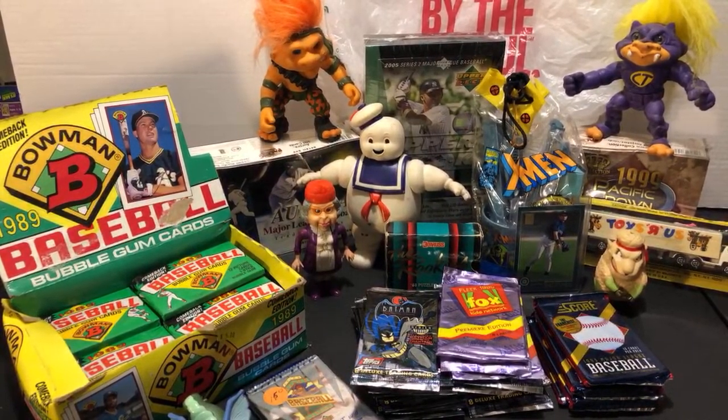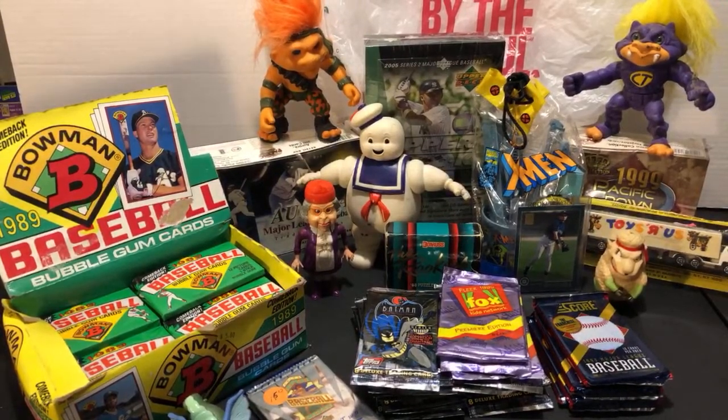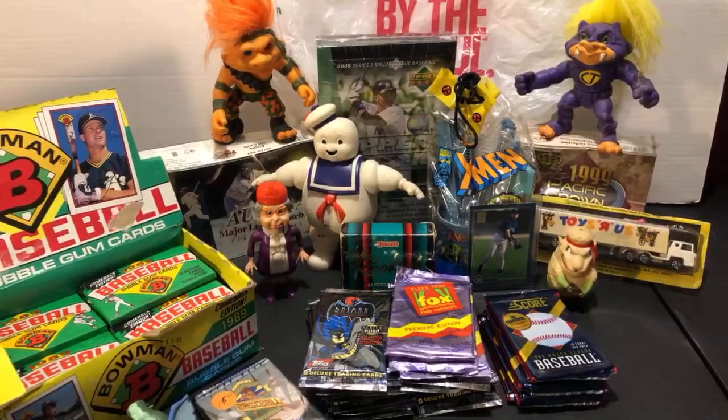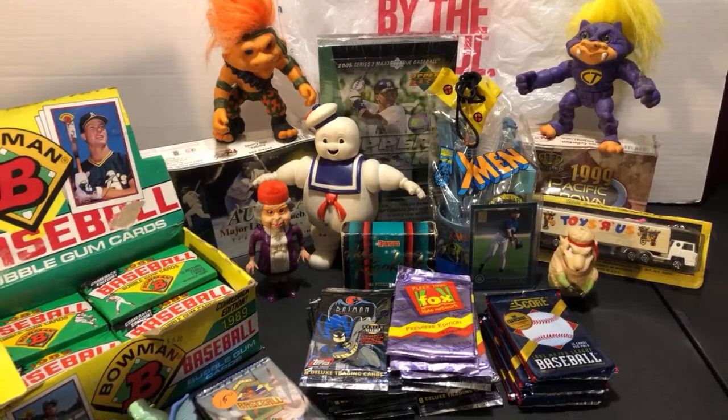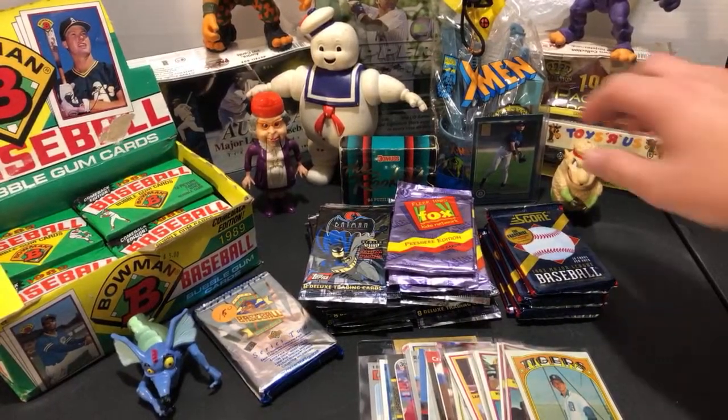I'm going to start doing more exclusive giveaways on Patreon only, so keep an eye out for those. On Friday I went up myself out of state to a pretty big flea market and picked up a couple things. Yesterday Eric and I went back to Ohio to another flea market we'd never been to. Then today we went locally again and found some more stuff including some packs.